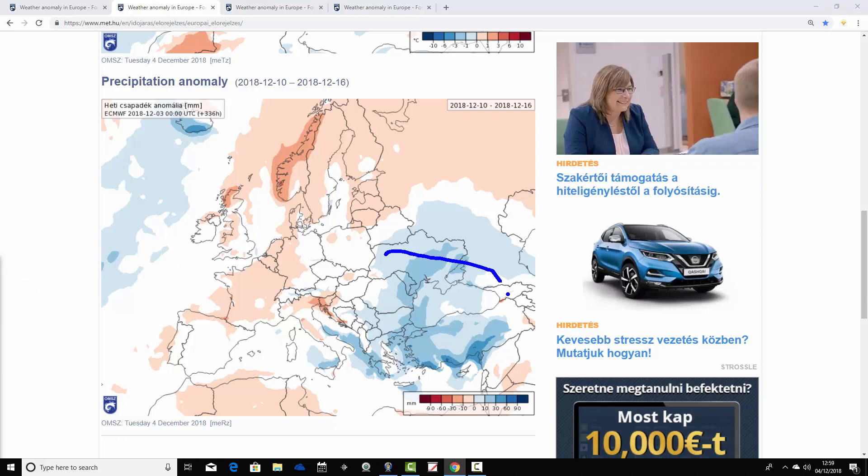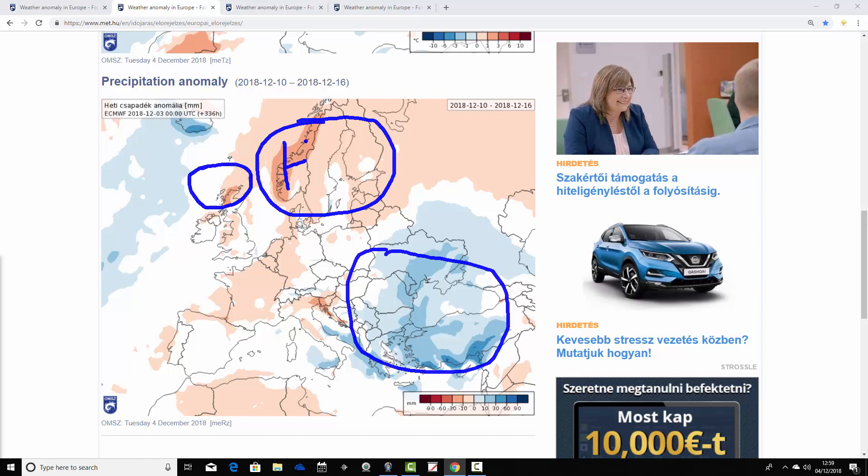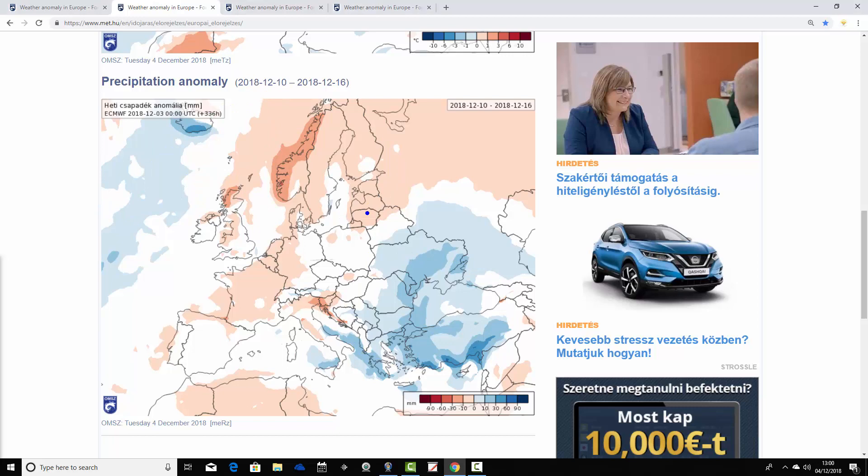Precipitation anomalies for week 50 look like this. It's wetter than average down in the southeast — above average precipitation anomalies around Greece, Turkey, the Black Sea, and into southern Russia. Otherwise most places are coming out average to drier than average. It's dry of average around Scandinavia and to the north of Scotland as well, telling us we've probably got high pressure blocking things out in those areas and the jet stream going up through there somewhere. So a fairly dry but cold week from the 10th through to the 16th of December for most parts of Europe.